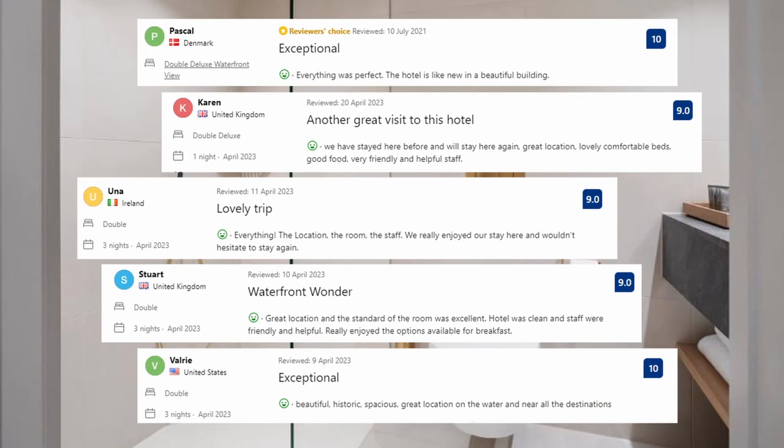Let's see what the guests said about this place. Everything was perfect. The hotel is like new, in a beautiful building. We have stayed here before and will stay here again. Great location, lovely comfortable beds, good food, very friendly and helpful staff.